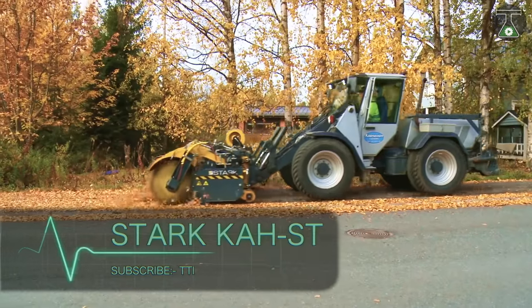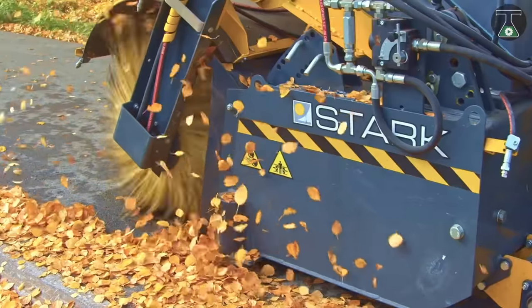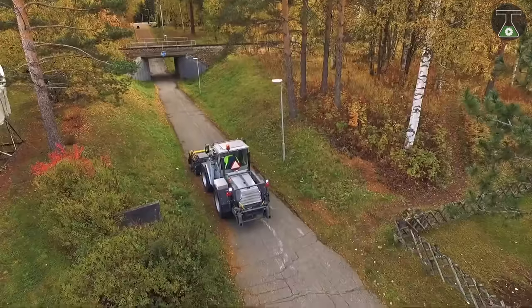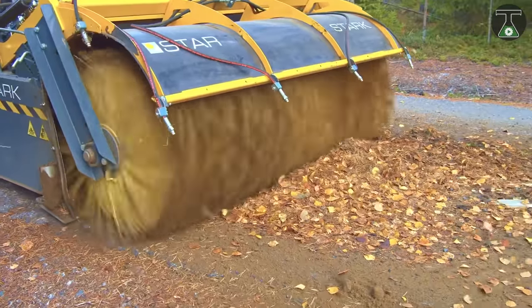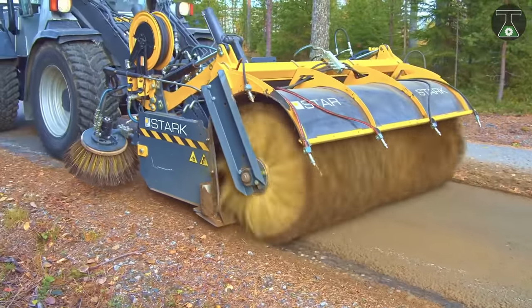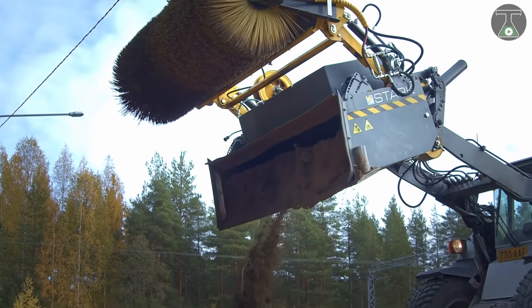There seems to be a gadget for every problem we face in the world, even if we don't know it yet. This is the Stark KST — designed to clean industrial sites, large docking ports, and open areas. This bucket sweeper was created by Stark Lamedo, a company from Finland that sells specialized equipment for projects such as this.